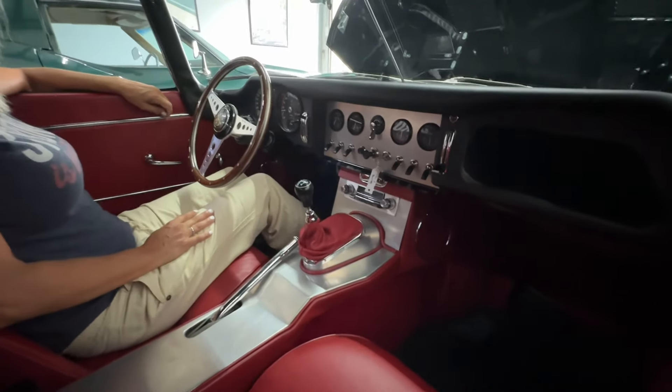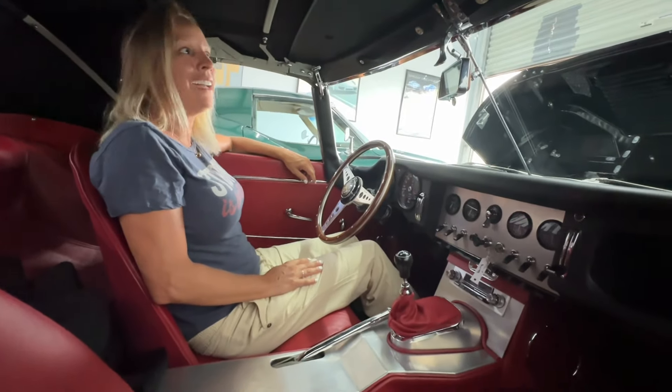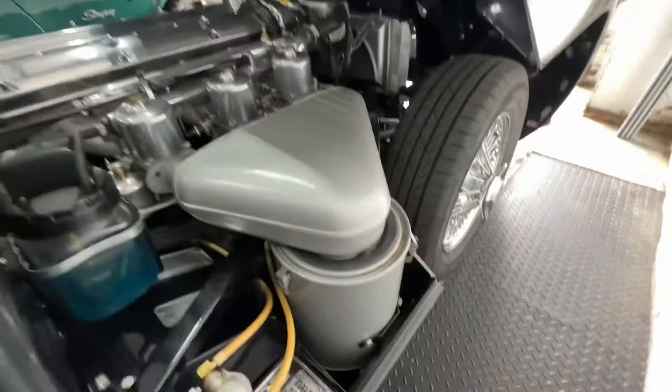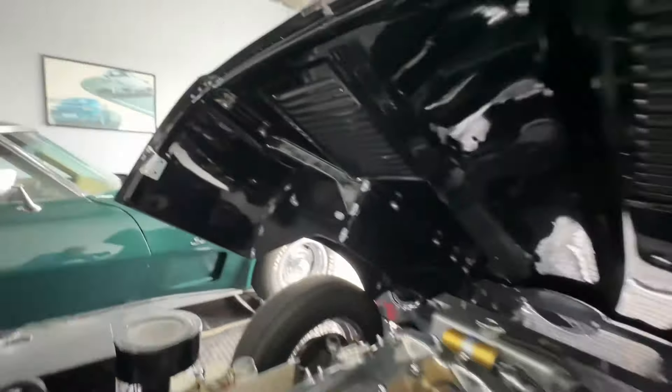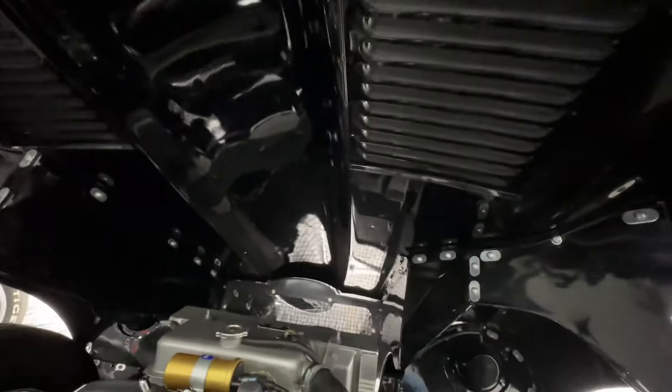It's very collectible. Most people buy this and put it in their collection, maybe drive it a little bit. Somebody made a comment that this should be black — that would have been the original color. There are some comments about the underneath paint; it's good but not perfect, there are some imperfections.